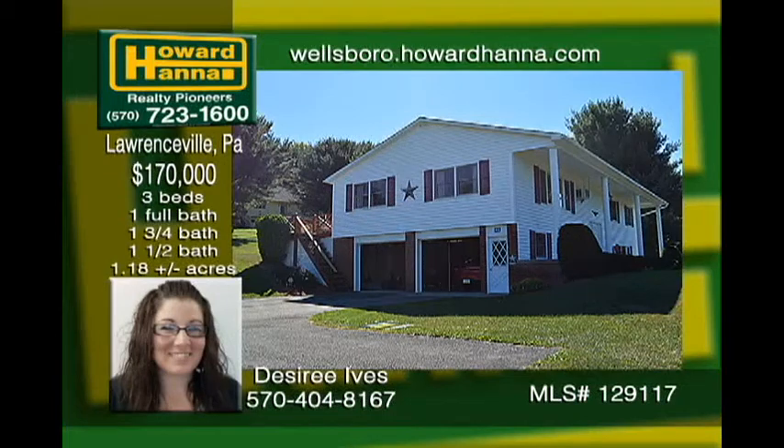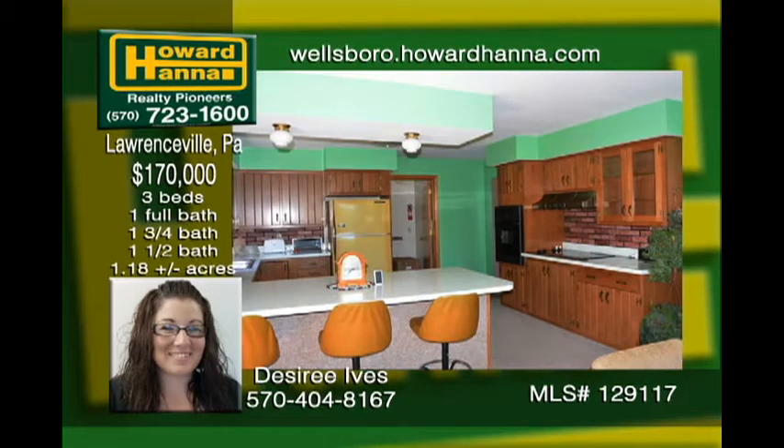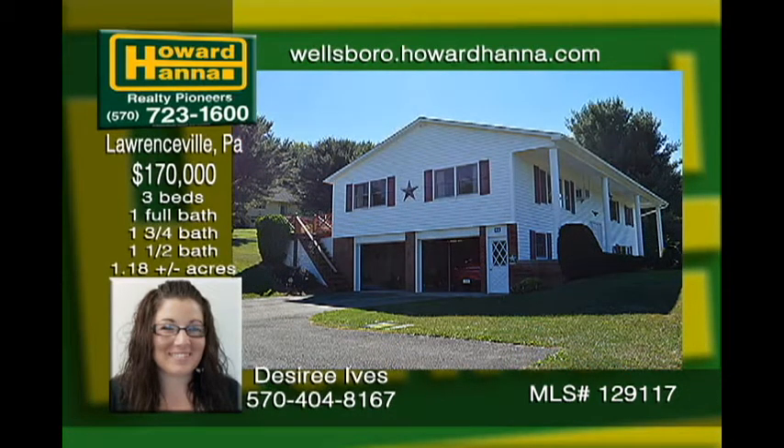This raised ranch with beautiful views overlooks Lawrenceville. Situated on a little over an acre, this spacious home features three bedrooms, three bathrooms, a large living room, and a nice size kitchen. The lower level features a roomy den which could be used as a fourth bedroom and a half bath. The other half of the lower level is an oversized two-car garage. The property has been well maintained with new roof and siding in 2008.